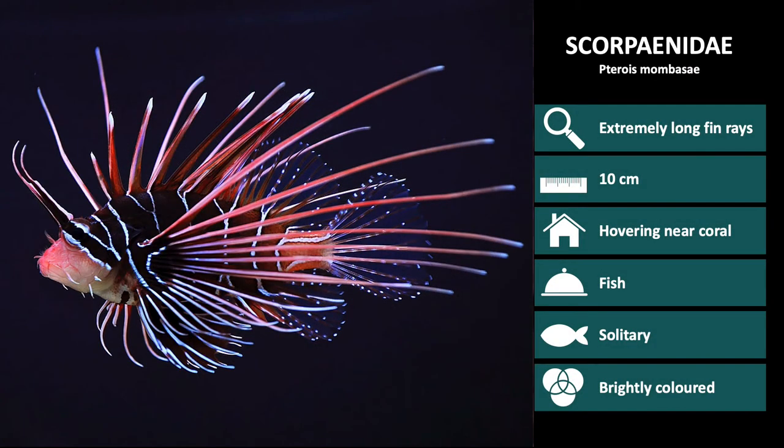This is Pterios mombase. These are reddish, with white, fan-like pectoral fins with dark red spots. These spots tend to form semi-circular bands.